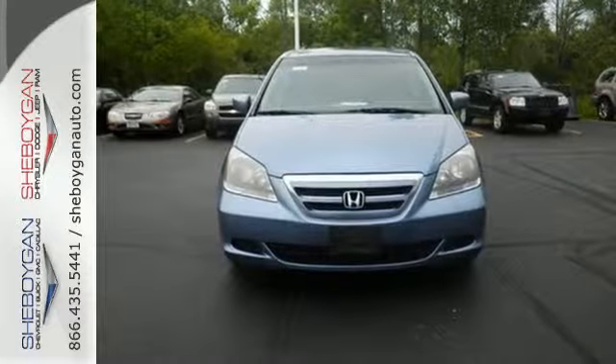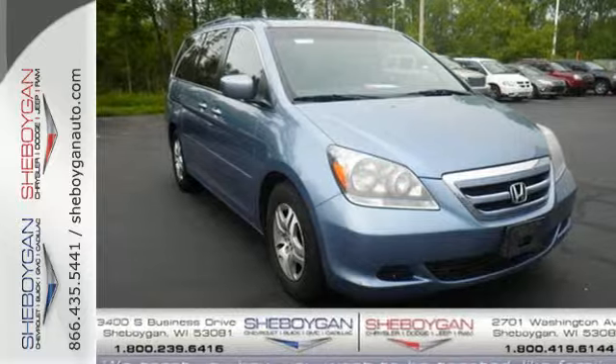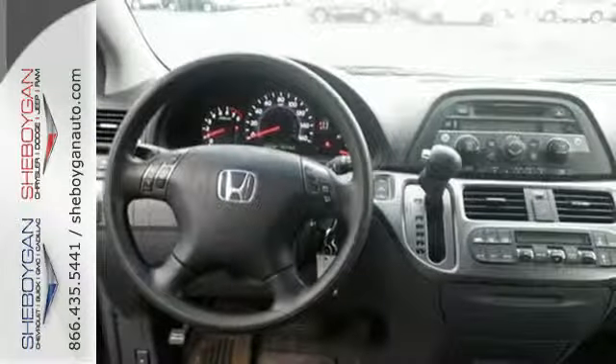An exclusive Odyssey amenity is its hideaway third row seat. It's this kind of exclusive feature that makes the Odyssey the perennial leader in its class.